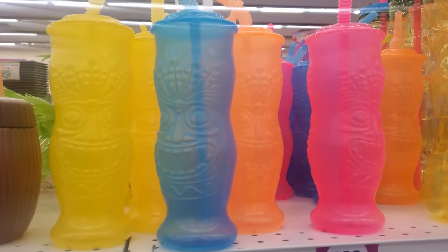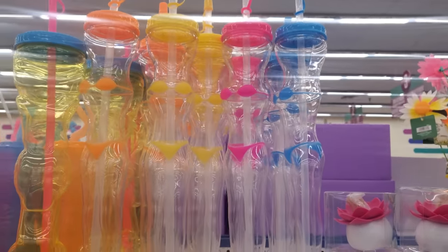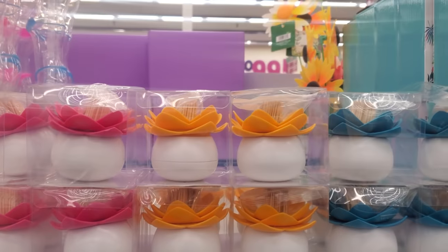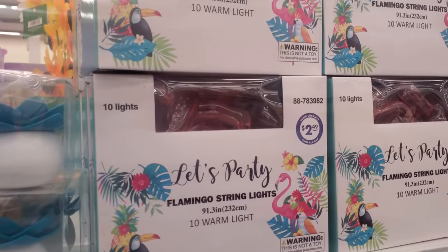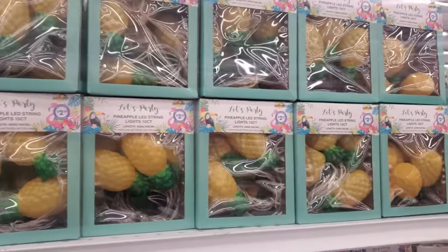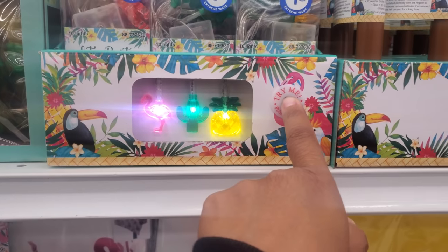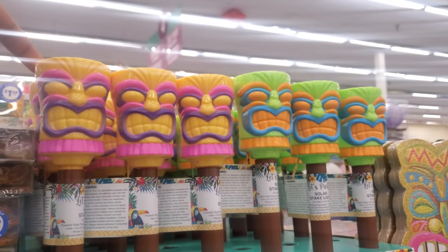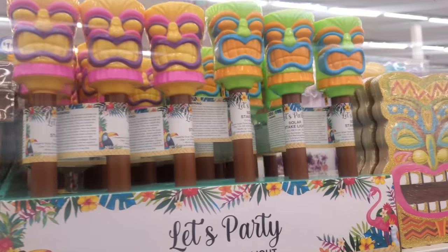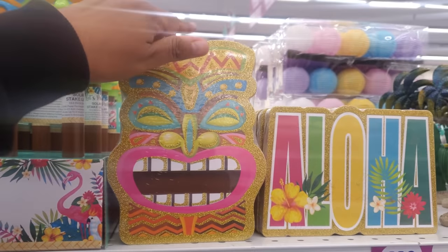I made it into the 99 cent store. These tiki cups are 99 cents, the tall ladies with their bikini are 99 cents, and these picks should be 99 cents too. They do have flamingo string lights for $2.50. It also comes in a pineapple for $1.50 and those are going to light up. The tiki torch LED light, solar — I've never seen them in a tiki shape — they're 99 cents.